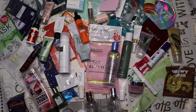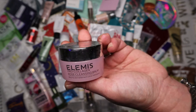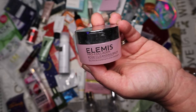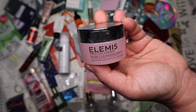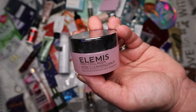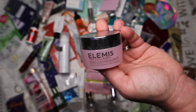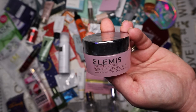Next is the Elemis Rose Cleansing Balm from the Pro-Collagen range, full price around £30. It's a really nice product but very heavily rose-scented, so if you're not into rose I'd potentially avoid it. They do a cleansing balm in the Pro-Collagen Marine range without the heavy rose scent. It's great as a first cleanse, helps melt away makeup, no skin reactions, but it is a higher-end priced product.